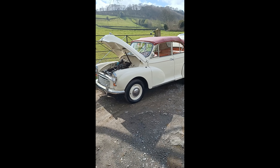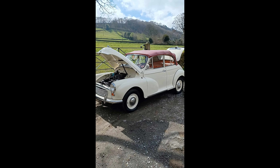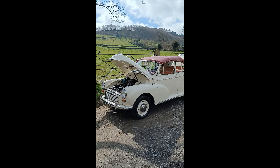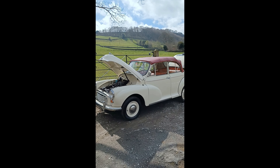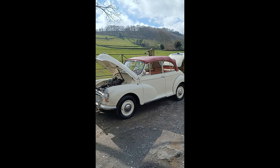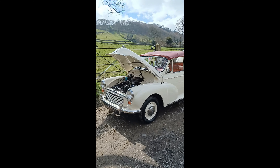Come up, have a look, have a cup of tea, have a drive. What more perfect way would there be on a spring or summer's day than driving this Morris Minor out in the country or taking it to shows? Thank you.